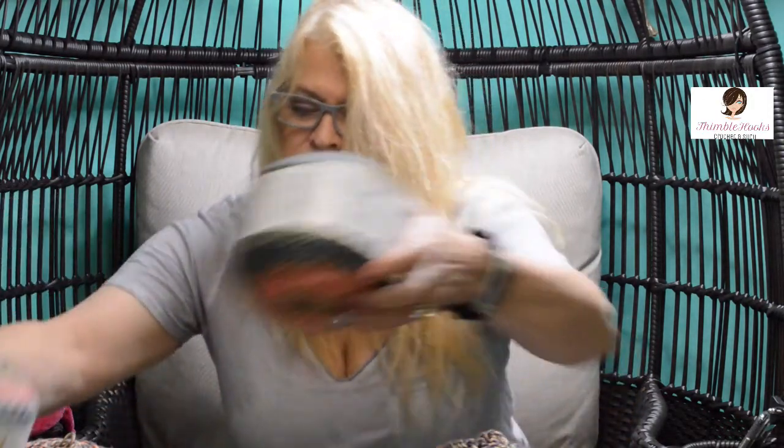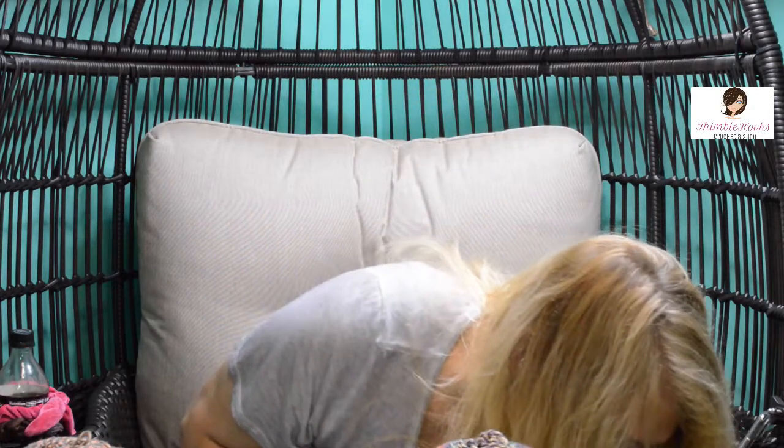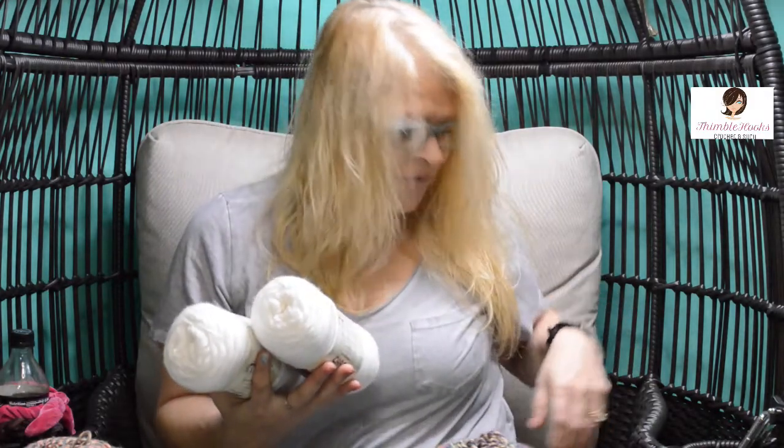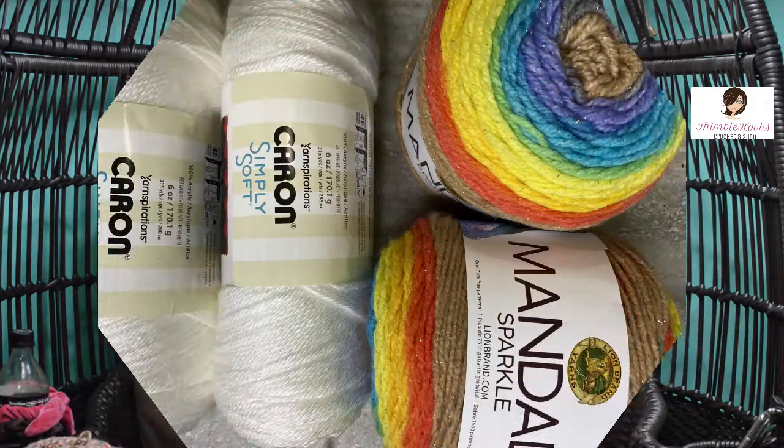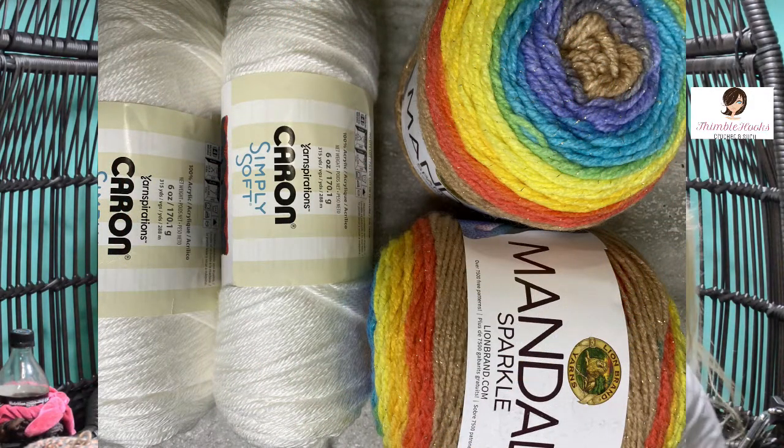This is the other thing I actually went for — kind of boring, just some white Caron Simply Soft. Those four things — two of these and two Mandala Hercules — are what I actually went to the store for. I came back with all the rest of this stuff that I probably don't need, and now I have to find a place to put it.